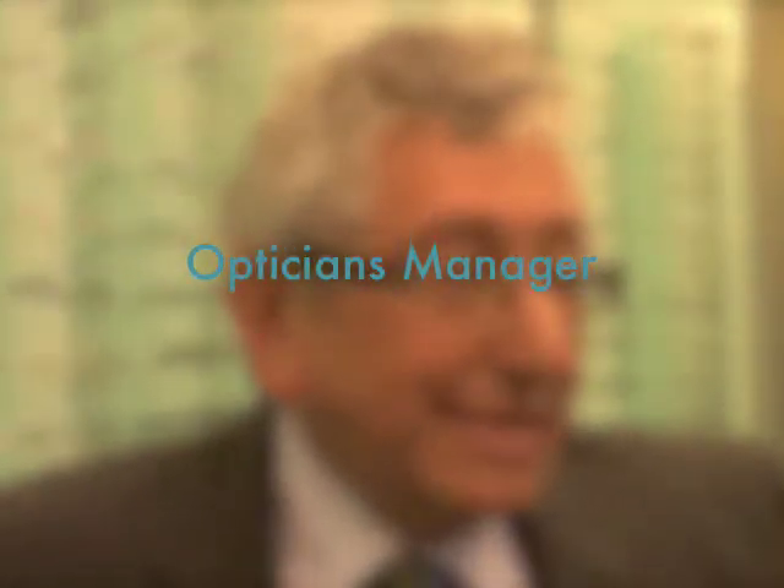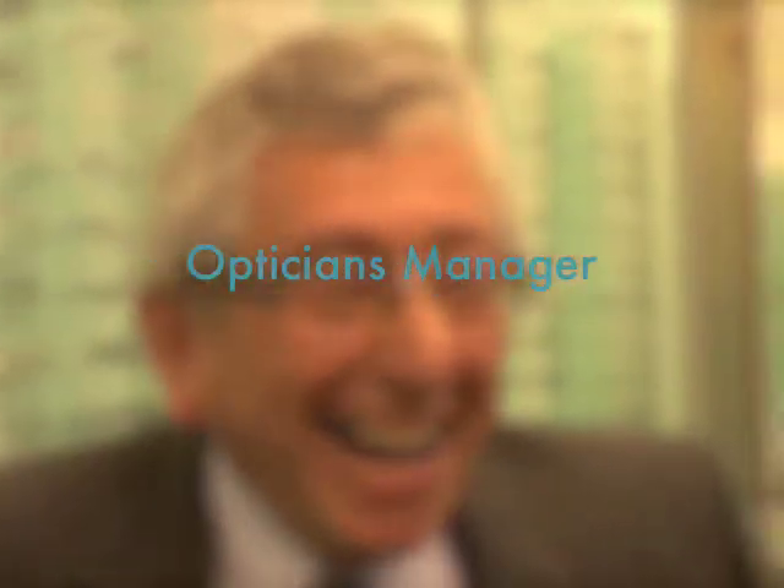What type of eyes do you encounter? We see all sorts of eyes. We see everything from a baby, maybe an 11-month-old, right the way through to someone who is maybe 101 or 102. Some people have got diseases, some people have been in car accidents, all sorts of things. That's what makes it interesting as well.